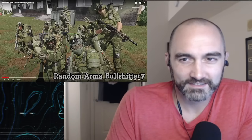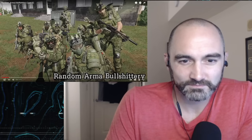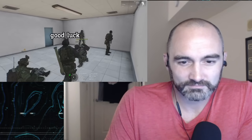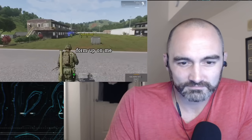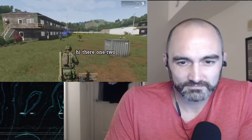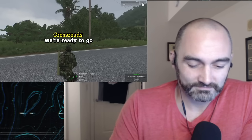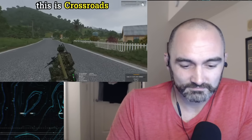I love how they all have different NODs. Any questions, anybody? Two squads, good luck. Okay, one, two — form up on me. Oh God, I got the squad of Rita. Okay, crossroads — we're ready to go. This is crossroads. Copy that.